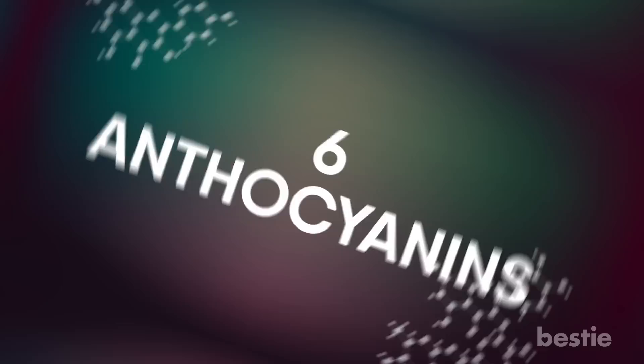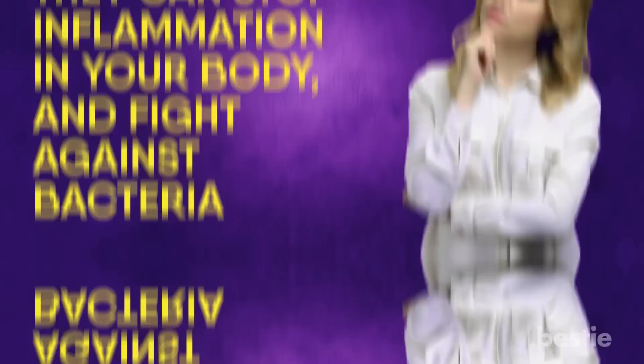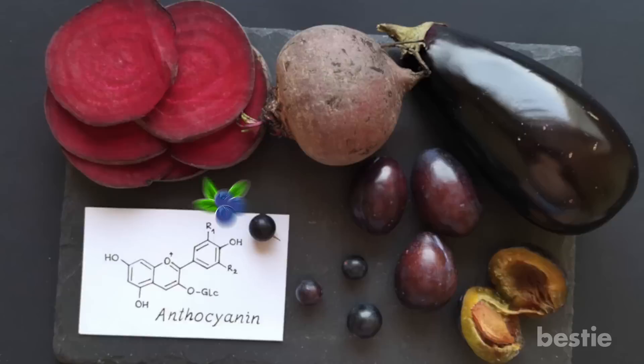Number six: Anthocyanins. As weird a word as it is, this flavonoid subclass contains properties that do a lot for your health. They can stop inflammation in your body and fight against bacteria. When it comes to battling disease, they will maintain your blood pressure level and are also known to improve your vision. Anthocyanins can work to lower your risk of cancer by eliminating harmful cells, and they can also decrease your chances of heart disease and diabetes. These flavonoids are mostly found in foods colored purple, red or blue — blueberries, blackberries, strawberries, grapes and red wine.